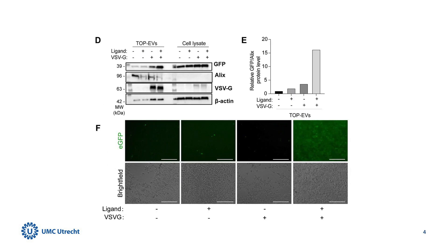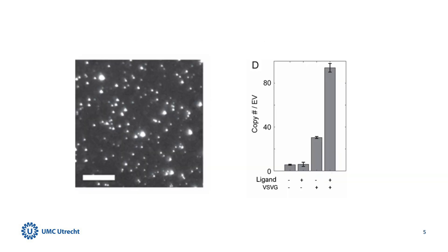To illustrate the functionality of TOP EVs, we used Green Fluorescent Protein, or GFP, as our target protein. Using a specialized transfection and ultracentrifugation process, we found a substantial increase in GFP loading within the EVs, especially when co-transfected with vesicular stomatitis virus glycoprotein, or VSVG, and co-cultured with the ligand, which could be taken up by the recipient cell efficiently. We further substantiated these findings through single molecule localization microscopy.